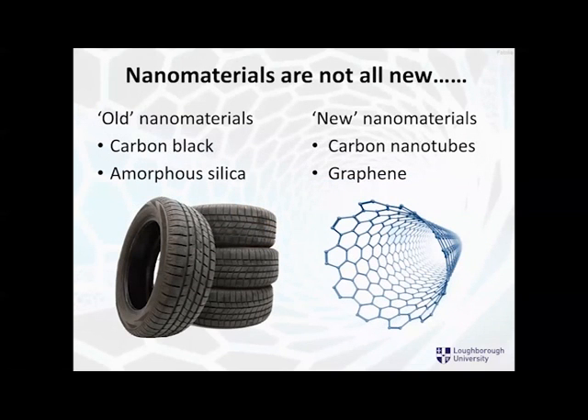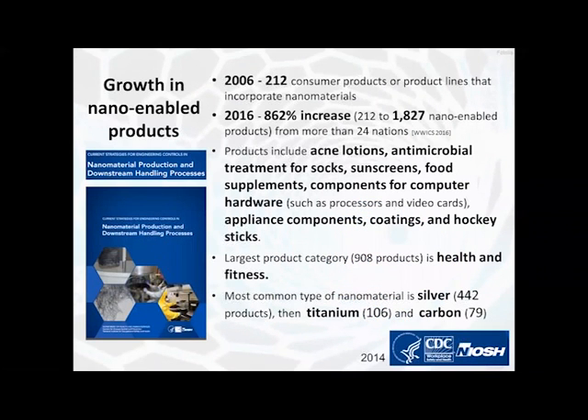Not all nanomaterials are new — some occur in nature, and even in the manufactured sense we have old nanomaterials like carbon black and amorphous silica in car tires. But the things we're perhaps more interested in are the new nanomaterials: carbon nanotubes, graphene, and other new manufactured nanomaterials. The growth has been phenomenal — between 2006 and 2016 there was an 862% increase in the number of nano-enabled products. They are all over the place: acne lotions, antimicrobial treatment for socks, sunscreens, coatings, even hockey sticks. The most common and important types of nanomaterials are silver, titanium, and carbon materials at nanoscale.